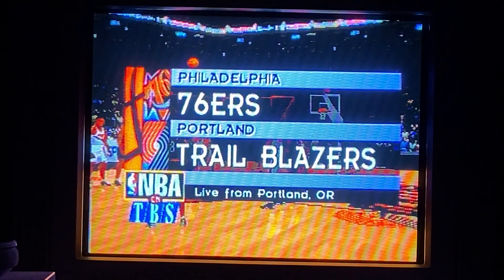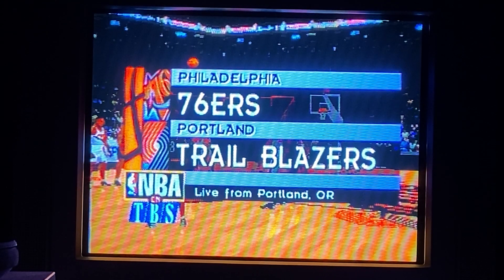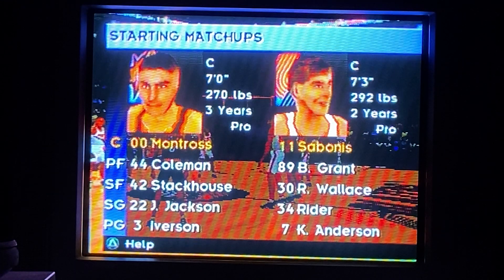Hi Hoop fans, I'm Ernie Johnson, and welcome to Portland for tonight's exhibition game between the Philadelphia 76ers and Portland Trail Blazers. Now, here are the starting lineups.